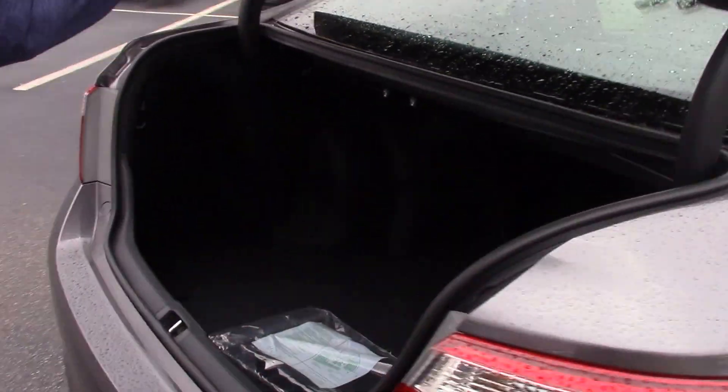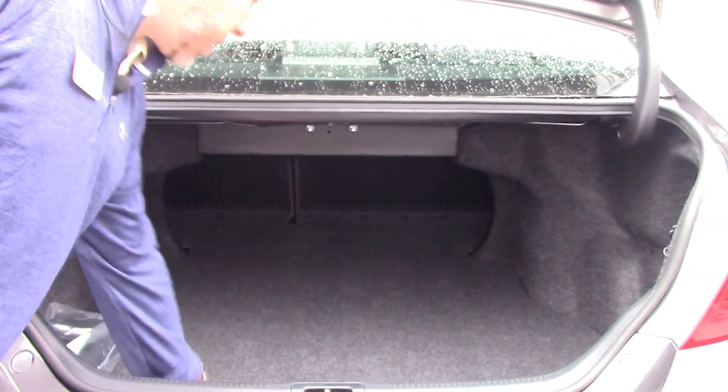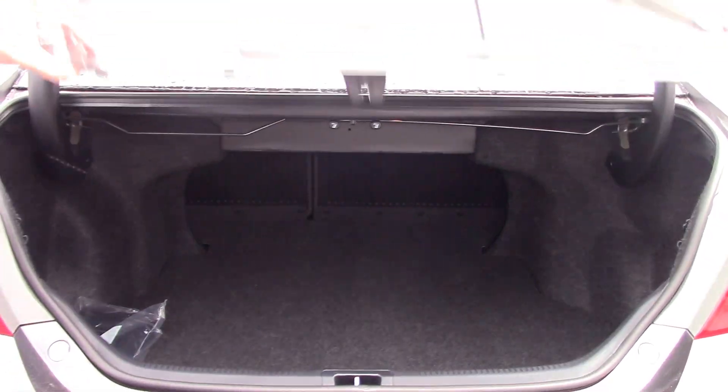Cup holders in the doors. As you can see, here's our trunk space — we've got plenty of space in here. Of course we've got a standard backup camera.